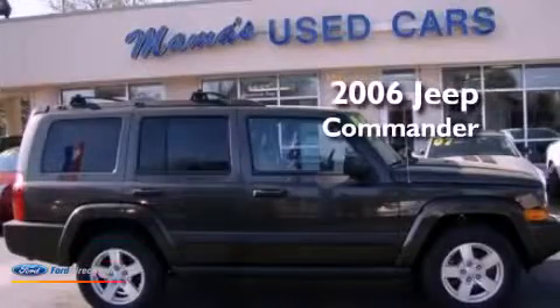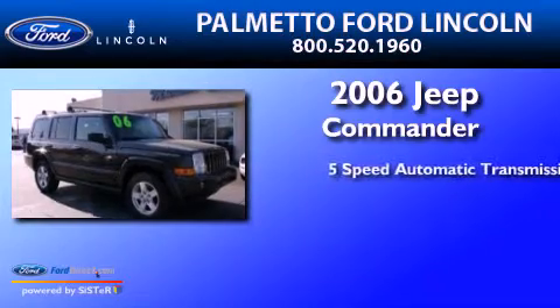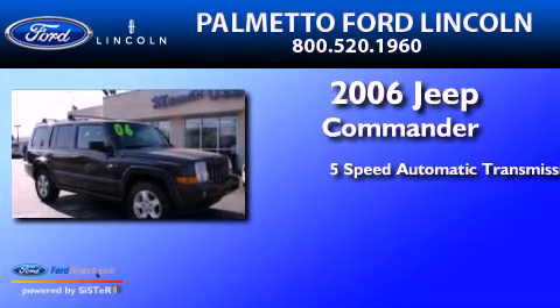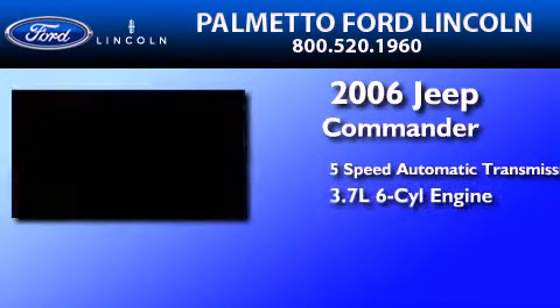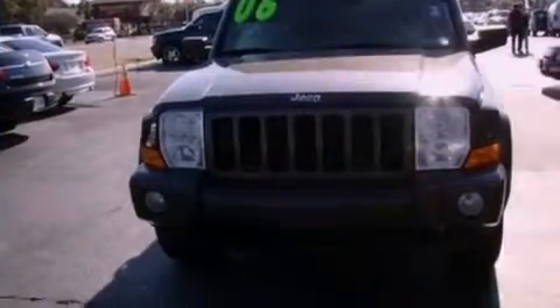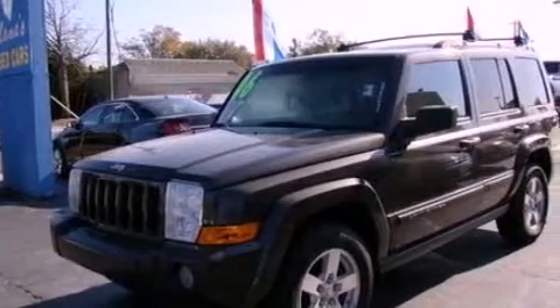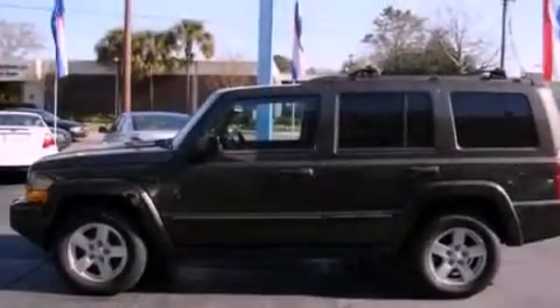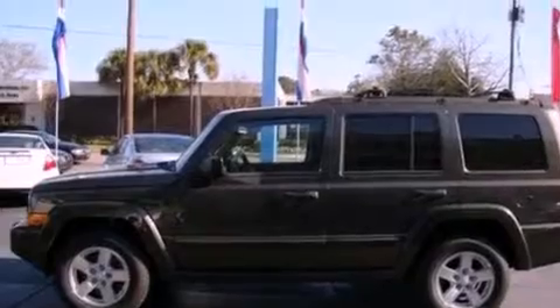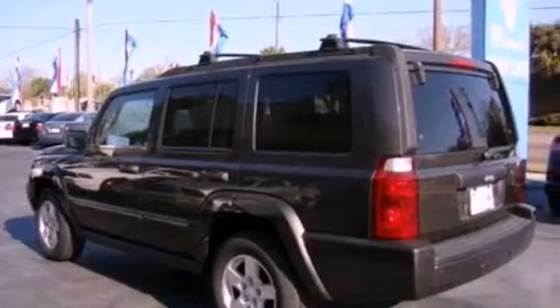This is a 2006 Jeep Commander. This SUV has a 5-speed automatic transmission and a 3.7-liter V6. Its top features include a double wishbone independent front suspension, a rearview camera, a sunroof, third-row seats, aluminum wheels, roof rails, and a tire pressure monitoring system. The following features are also included.